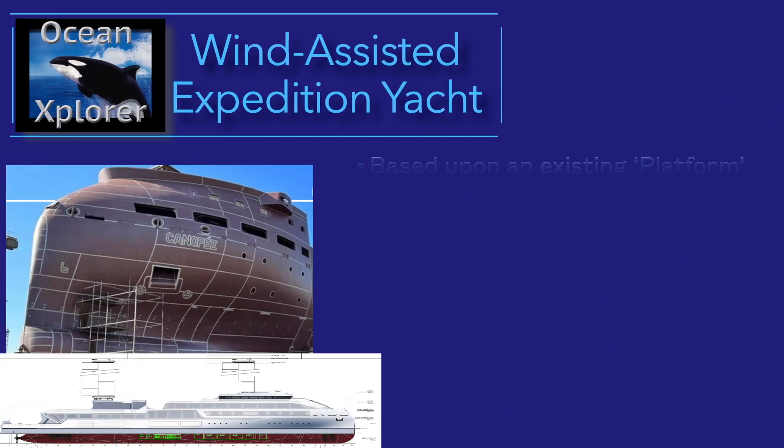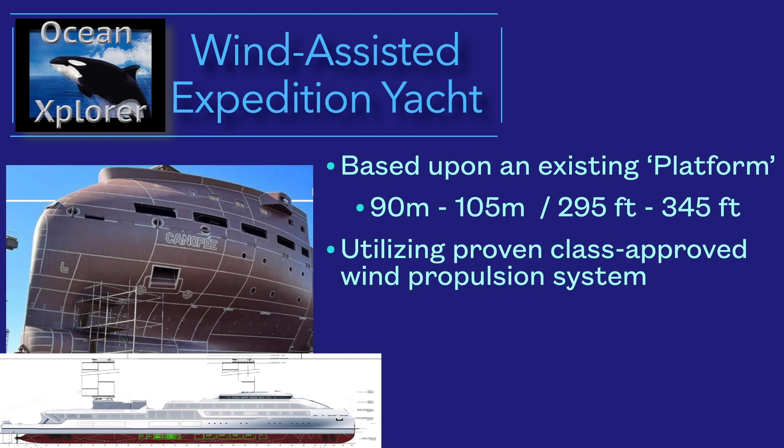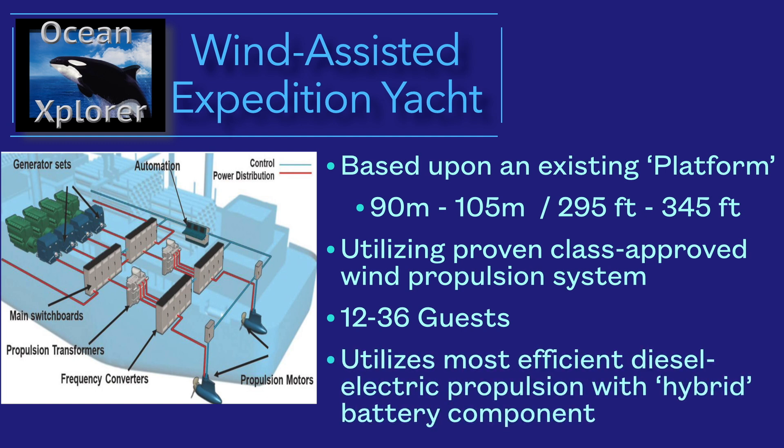The model for our expedition yacht has already been built and has performed, so we are basing our design and new build on an existing platform. The platform is adaptable between 90 and 105 meters — that's 295 to 345 feet — and utilizes a proven, class-approved wind propulsion system. We are not going to be the first out there with this; we do not want to be at the frontier of unproven technology. This does work and it's proven. The platform can accommodate 12 to 36 guests depending on layout.